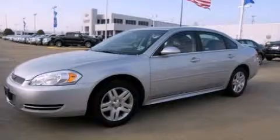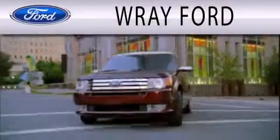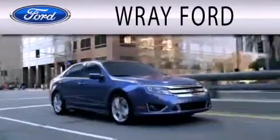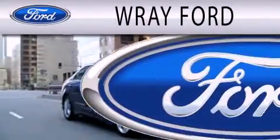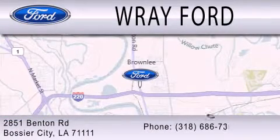Stop by today and test drive this vehicle for yourself. Ray Ford is dedicated to doing everything possible to ensure that the experience you have selecting your next vehicle is as pleasant as possible. We are located at 2851 Benton Road in Basler City.